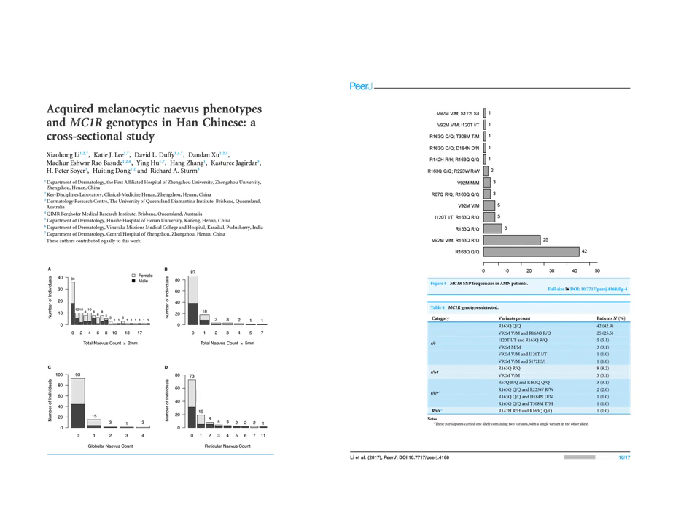Recently, researchers from China tried to revalidate our results in their population. The presence of polymorphisms in MC1R in that population is smaller — there are some non-red hair variants that are prevalent, but very few cases of red hair variants. In addition, more than 80% of that population have no nevi, and a small proportion have only 1, 2, or 3 nevi, so with this very small number of nevi it was not possible to revalidate our previous results.